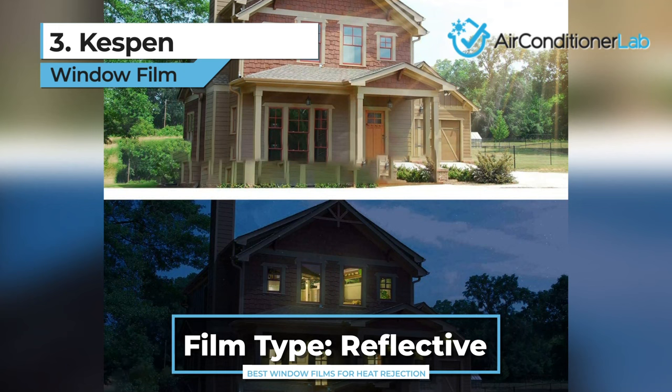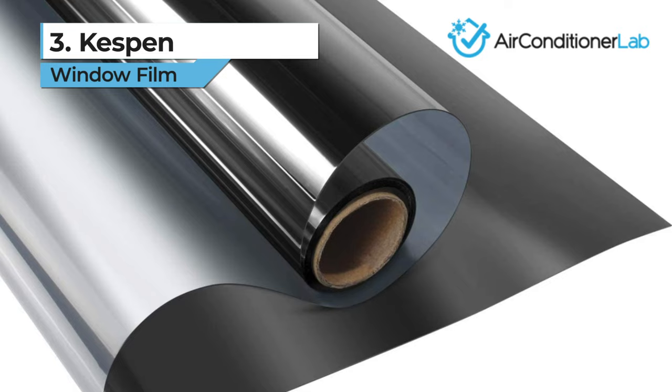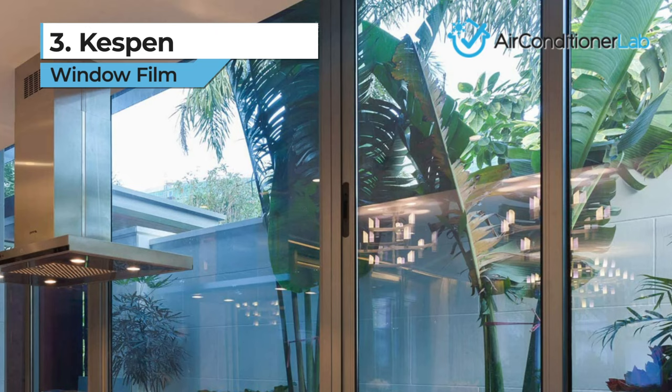It will also prevent any fading on furniture and wall paint while providing maximum privacy levels during the daytime. The Kespin also has a self-adhesive design, which is free from any glue or substances that could create gunky residue and prevent clinging. It can be used on any window in your home, including small bathroom windows to large balcony sliding doors.